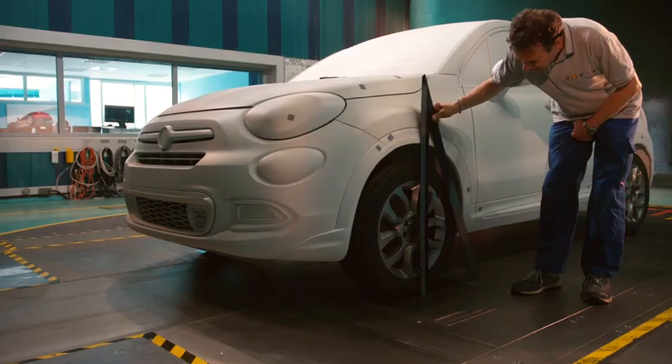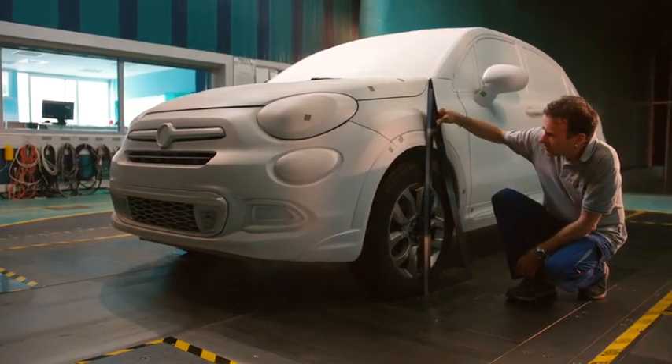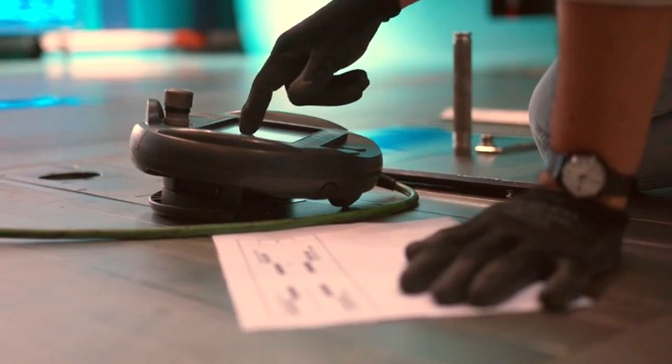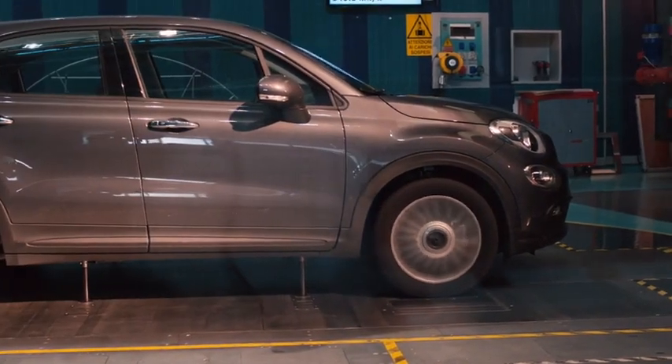This means that most of the physical tests can be conducted before the pre-series vehicles are produced. In the real world, it is the car that moves. Naturally, in the wind tunnel the vehicle stays still, while the airspeed and the position of the floor are changed, allowing for the ground effect also to be simulated.